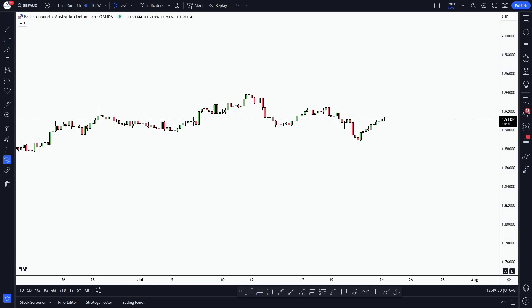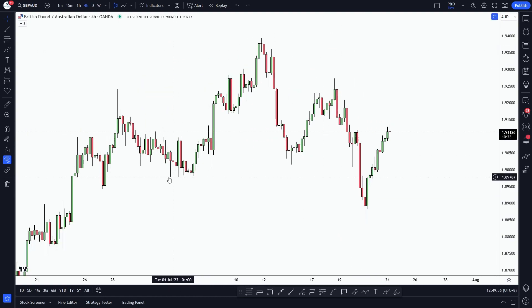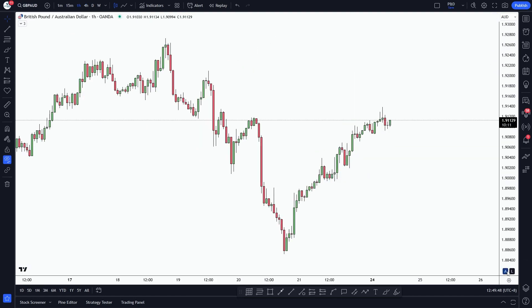And if we look at the hourly timeframe, the recent market structure has switched — it changed its character from bullish to bearish after it broke this market structure. Now, let's look at the hourly timeframe's market structure.